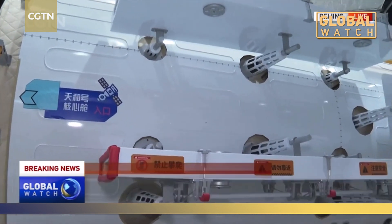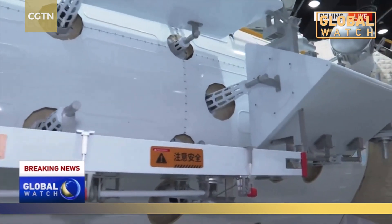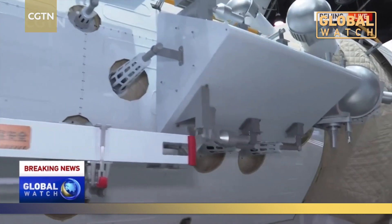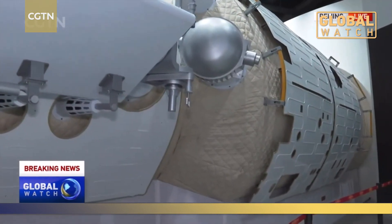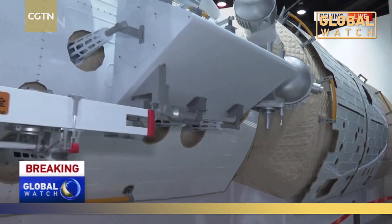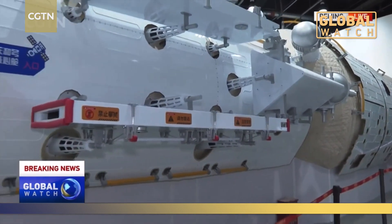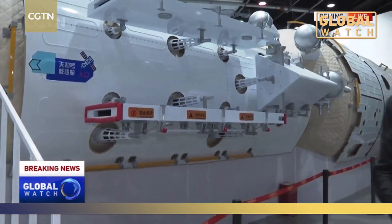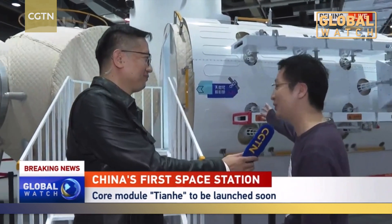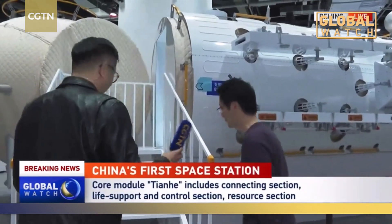The Tianhe core module is composed of four sections. We can see the connecting section, resource section, and the life support and control section. In the future, when Tianhe is fully constructed, the core module will function as the core area, responsible for central control and management.